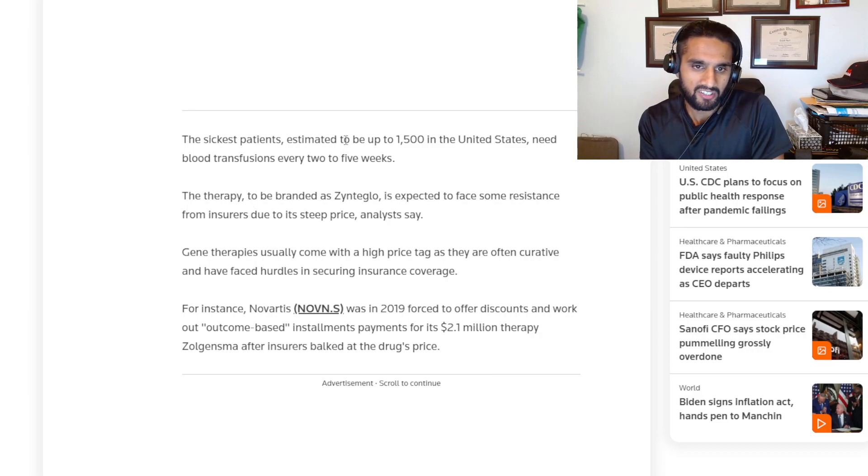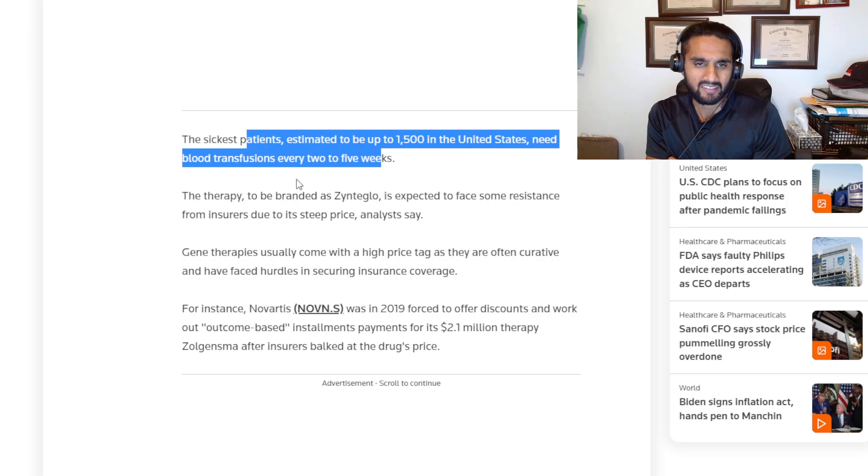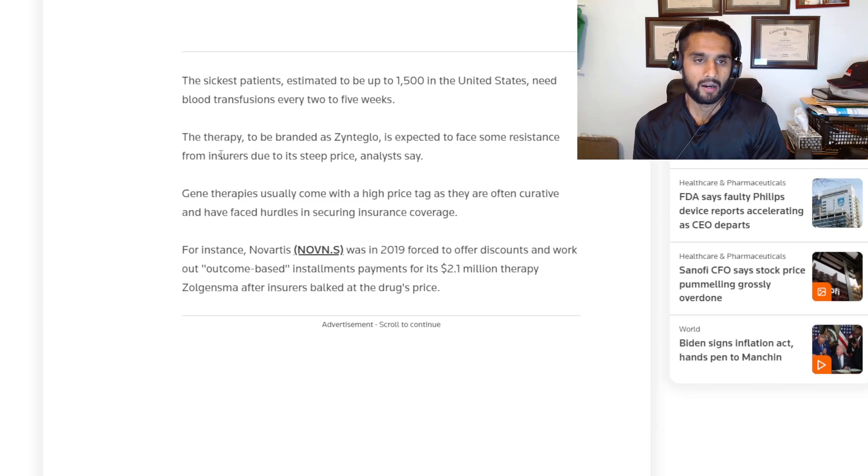The article says the sickest patients number up to about 1,500. The therapy is branded as Zinteglo — a weird name — and is expected to face resistance from insurers due to its steep price. Insurers want a fair price. These companies are pricing things at record highs, and with inflation and everything, it's hard to know what to say.